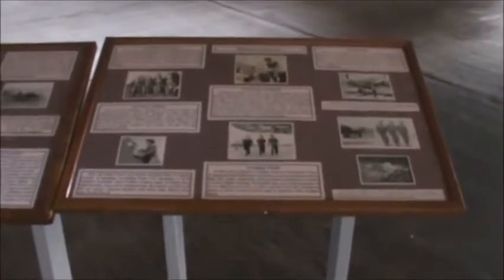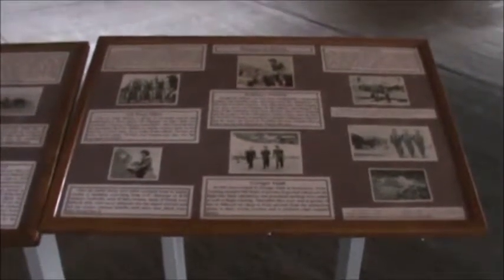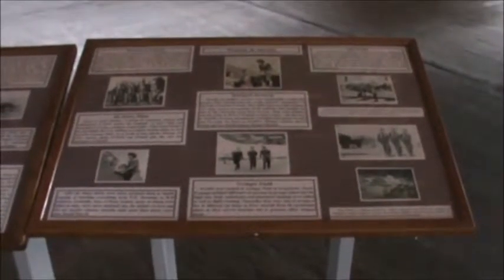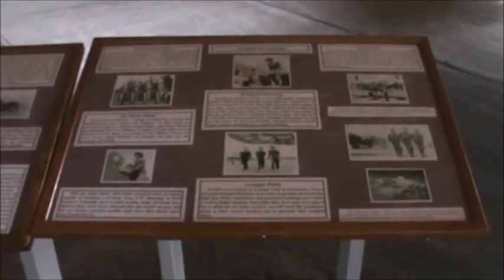This board here is a tribute to the WASPs — the Women's Army Service Pilots. They used to ferry planes from the factories to the airfields where they were needed. So if a plane was built at Boeing in Wichita, Kansas, and needed to be taken to an airbase in California or Texas, the WASPs were the ones who would fly the planes and get them where they had to go.